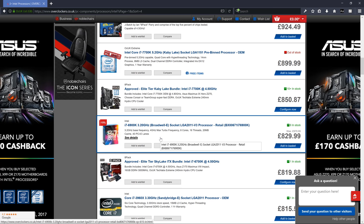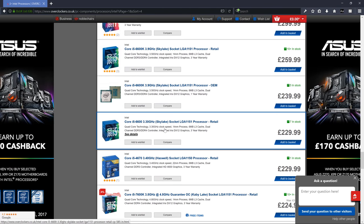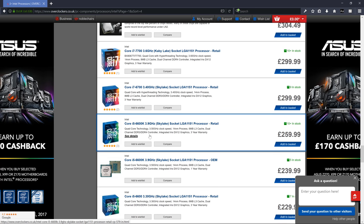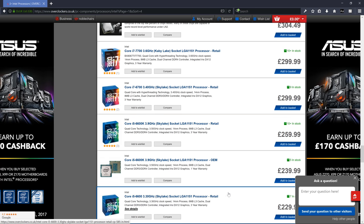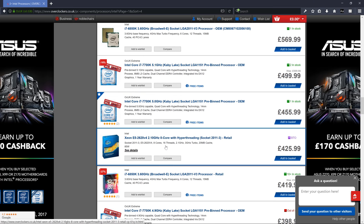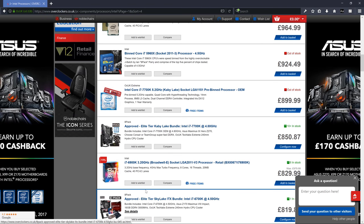We'll add everything to the basket so you can see the prices and the percentages of cost as we go. If you've got £1,000, your processor should be around the £200 range to fit everything else in — so look at an i5, or maybe squeeze in an i7. I'd start around the £200 mark for a processor on a £1,000 budget. Let's add this processor now.